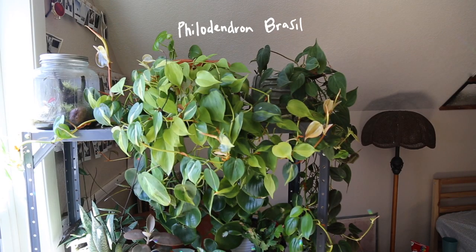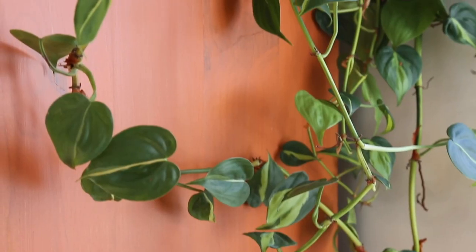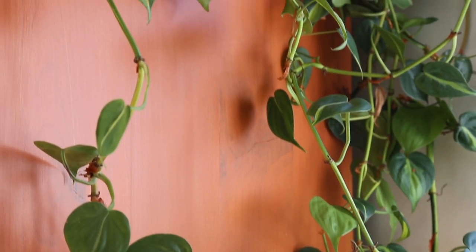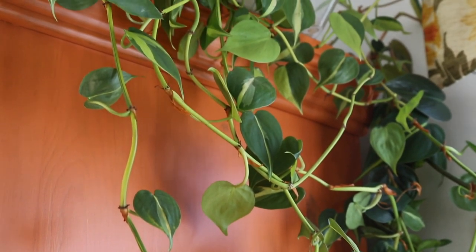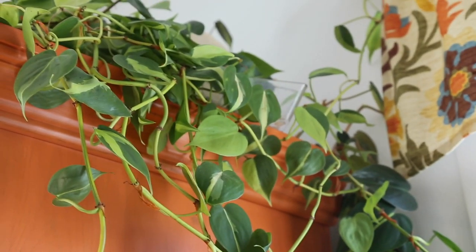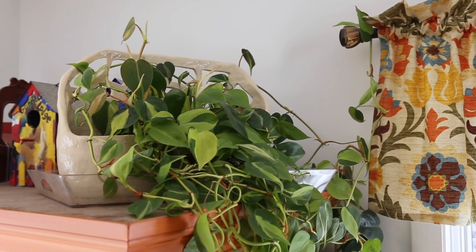The next plant is the Philodendron Brazil, which actually originates from Central America and the Caribbean — I have no idea why it's called Brazil if it's not from Brazil. It prefers bright indirect sunlight and mine is in the perfect bright indirect spot — it loves me and is growing a ton. I just recently repotted mine, because as soon as you see growth getting stunted, you want to pot it up and keep expanding that pot to keep getting continuous growth.